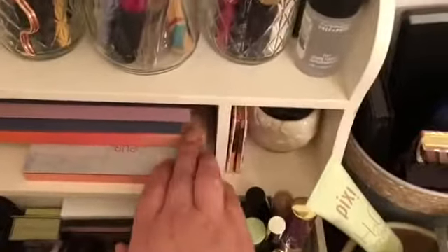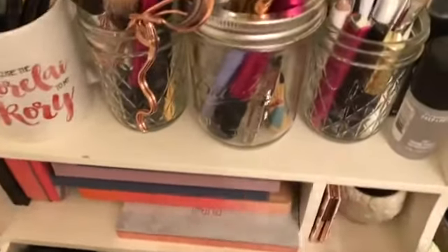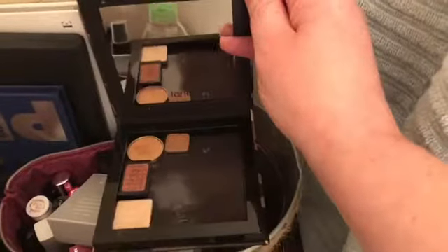Just as an aside — the Sweet Peach palette was my very first high-end palette that I bought, so just putting that out there. And then here is my little Z palette or empty palette from Tarte — it has a really good magnet on it. I just have a couple of single shadows in there that I've gotten from Ipsy or Boxycharm.